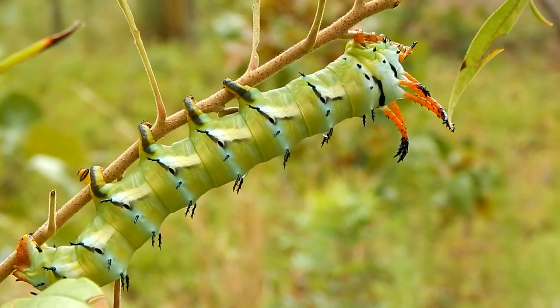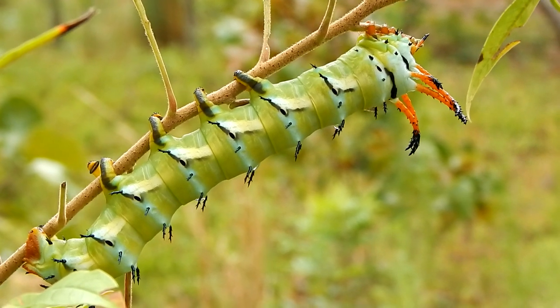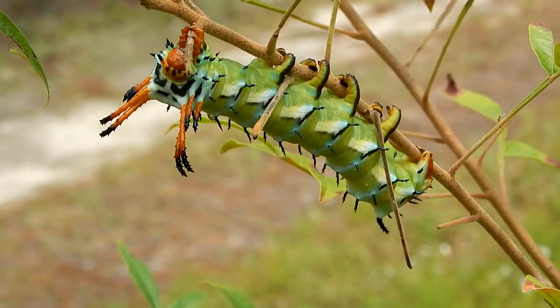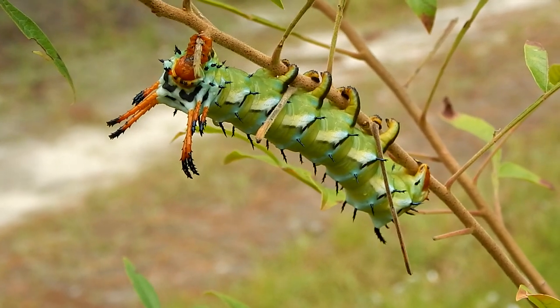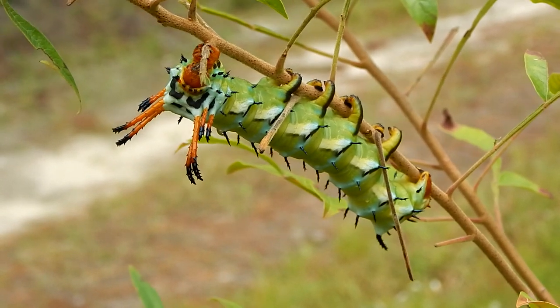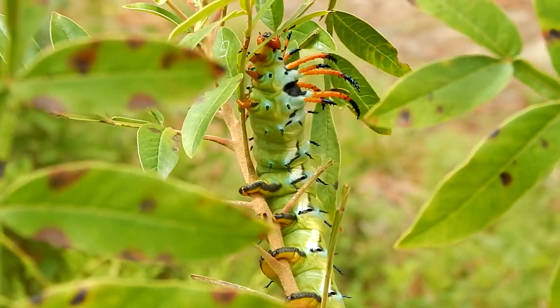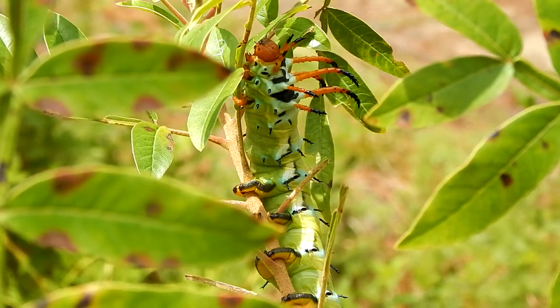These caterpillars are found on hickory trees, from which they get their name. In the place where I grew up, we had a lot of pecan trees, which these caterpillars are also fond of. That's where I first encountered one of these caterpillars, and it made a lasting impression on me.